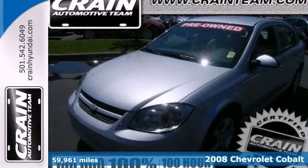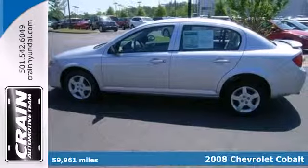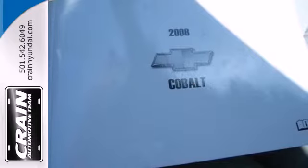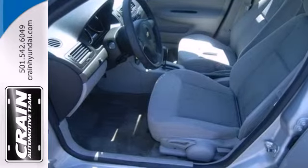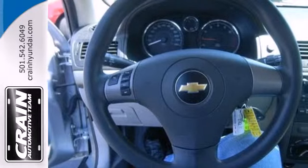Here's a 2008 Chevrolet Cobalt. Consider the peace of mind that comes with multiple airbags and rear child safety locks. Add to that rack and pinion steering, a multi-speaker CD sound system, and air conditioning with filtration, and you have an attractive vehicle looking for a new home.